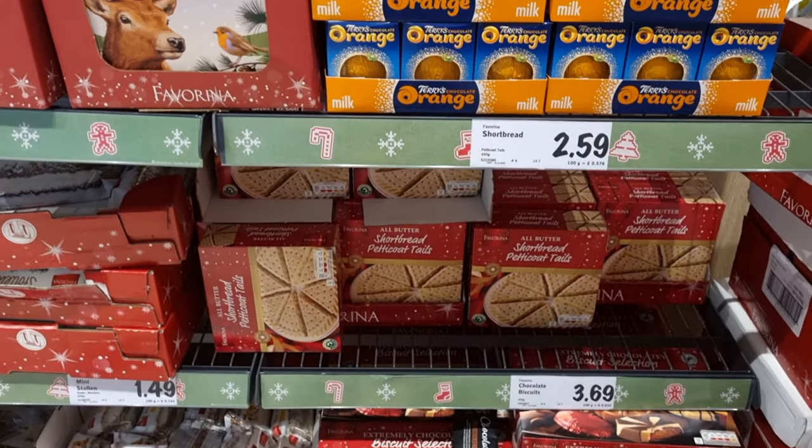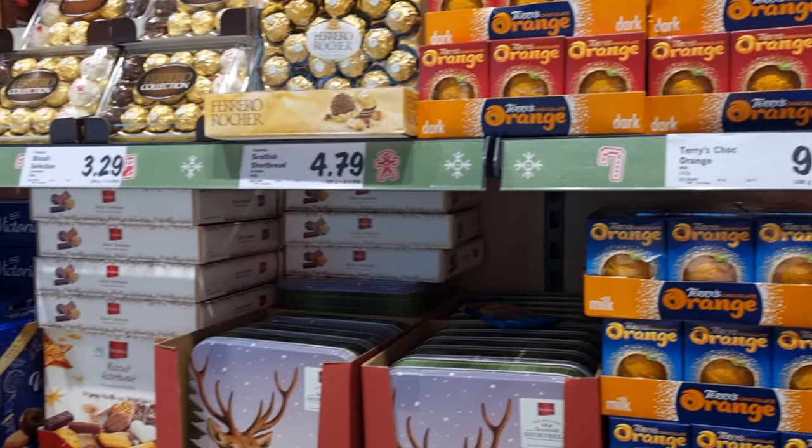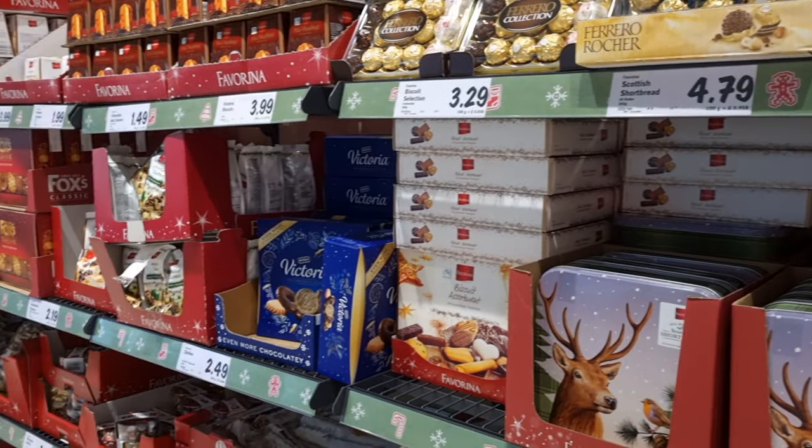They also had a bunch of different biscuits — shortbread, an absolute ton of Terry's chocolate orange, the dark and the milk chocolate for 99p, and then various different things.